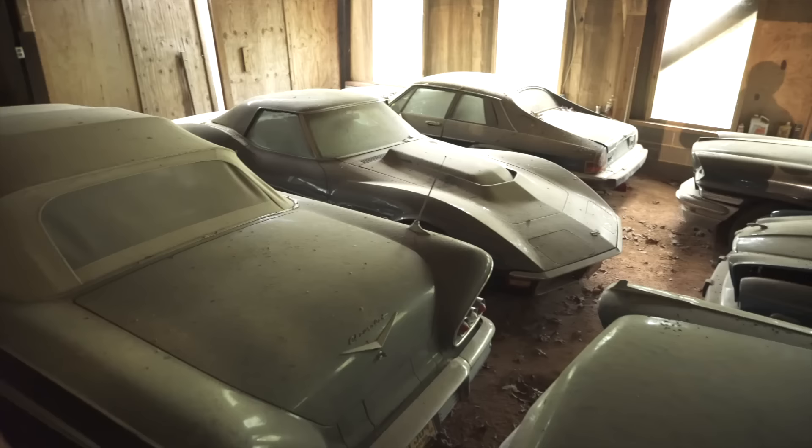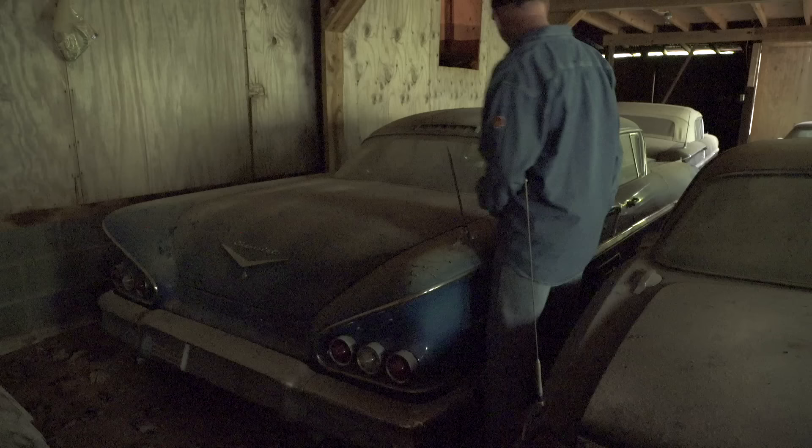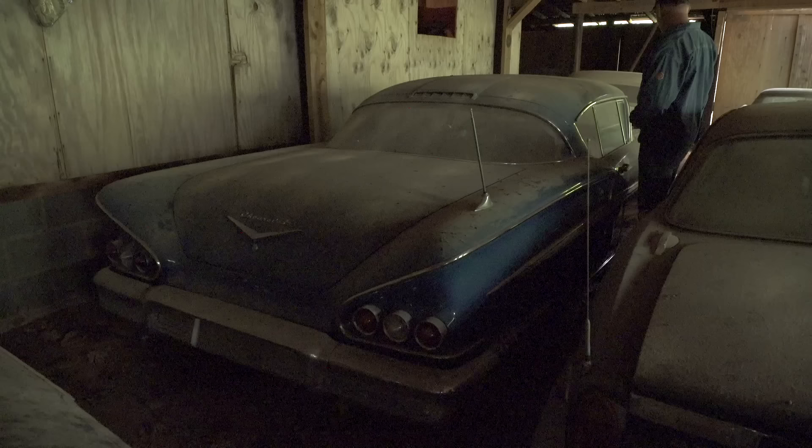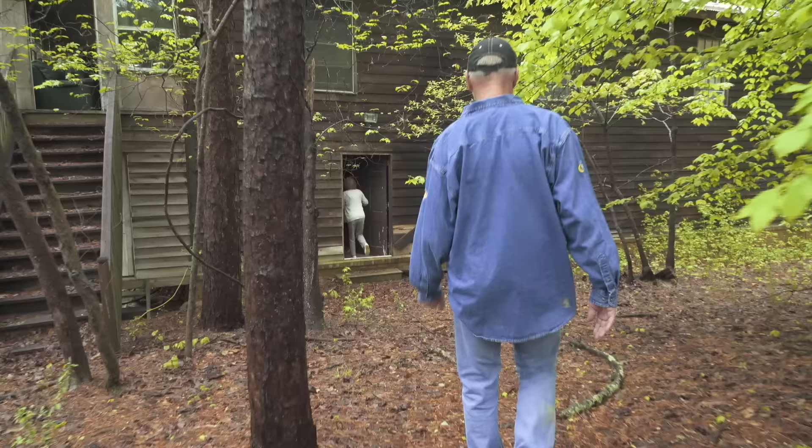Now we're at the downstairs of this building — just more cars of Billy's eclectic taste. Another Chrysler 300 next to a Jaguar XJ12L. And '58 Chevys. For a long time I walked past '58 Chevys looking for '57, '55, and '56 Chevys. But now '58 Chevys have kind of come into their own.